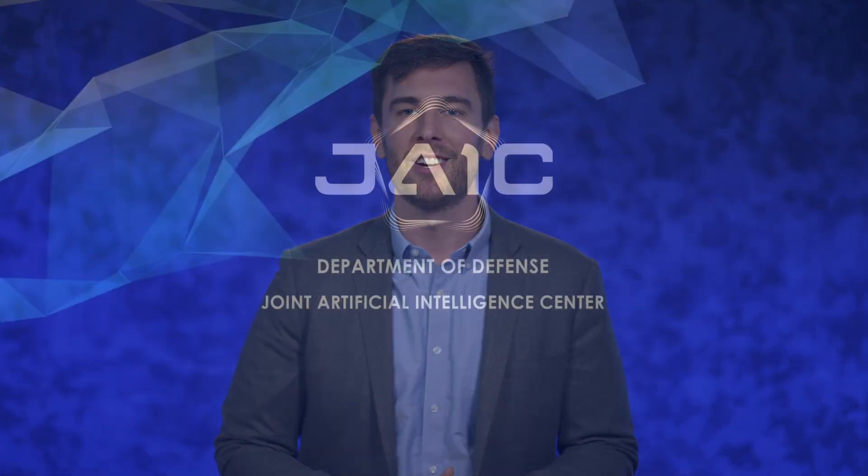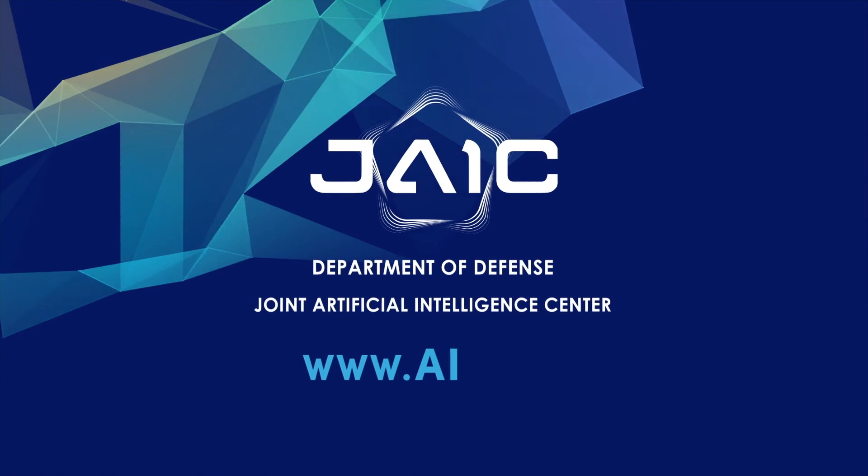Thanks for watching this video. If you'd like to read a more in-depth guide to understanding AI technology, or to learn more about the amazing technology being developed and fielded by the Joint AI Center, check out our website, AI.mil.